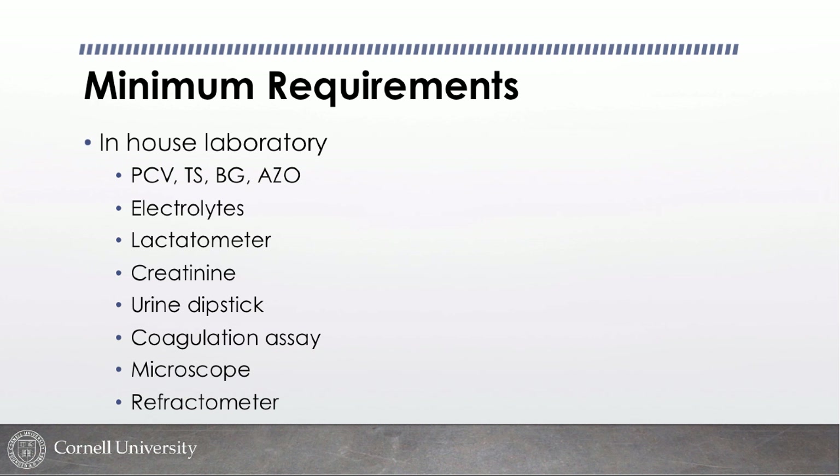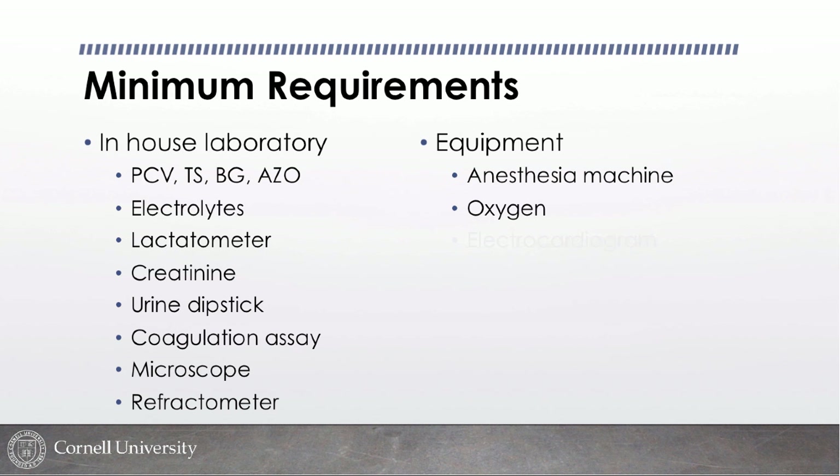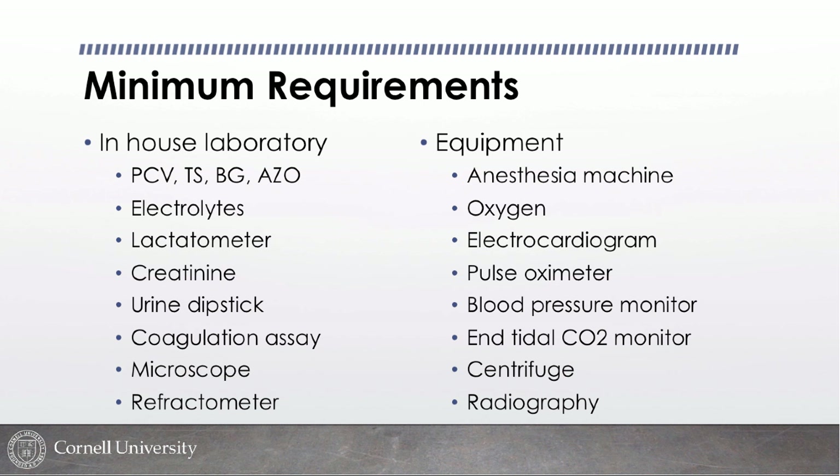It's pretty essential to have a microscope and a refractometer available for veterinary medicine. Other equipment we utilize includes anesthesia machines, oxygen therapy, EKG, pulse oximeter, blood pressure monitors, and tidal CO2, which is quite useful but not commonly used in practice. You also need a centrifuge to spin down samples, and x-rays are nice to have as well.